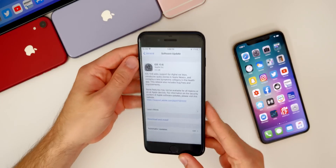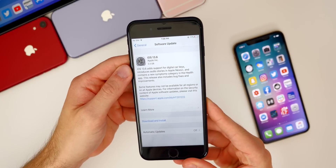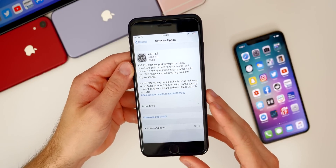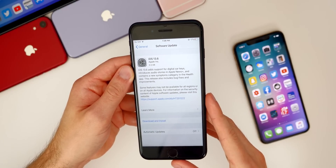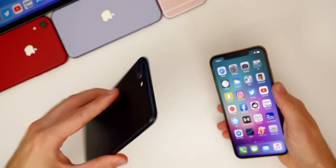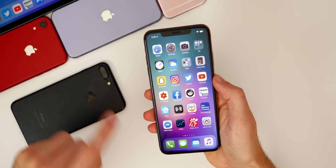You can see the size here on my iPhone 7 Plus was 3.3 gigabytes. Of course the size will be pretty large if you're coming from 13.5.1 or a previous version. This device was actually coming from 13.3, so that's why it is a little bit larger, but that size will vary depending on your device and the firmware you're coming from. We'll talk about the iPhone 7 Plus a little bit later in this video because there were some issues on 13.5.1 with this device.